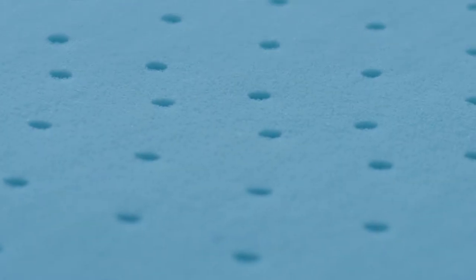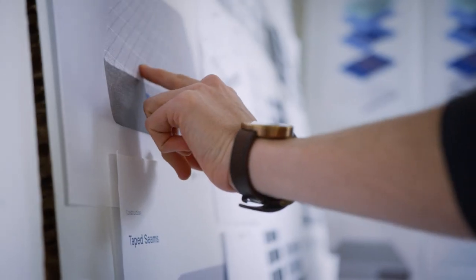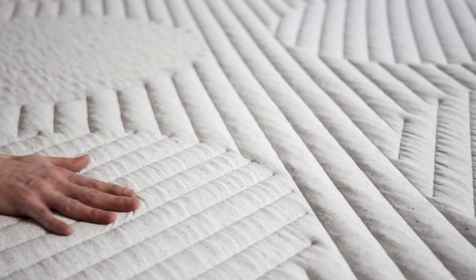With some of the more higher-end products like the Nova Hybrid and the Wave Hybrid, we're introducing more innovative materials, and also just from a visual point of view making it feel much more inviting, more welcoming — just something that you can't help but reach out and touch.